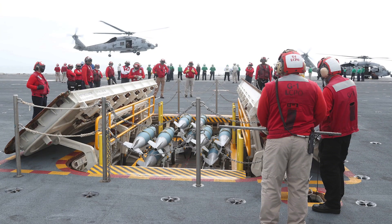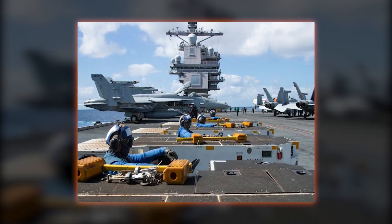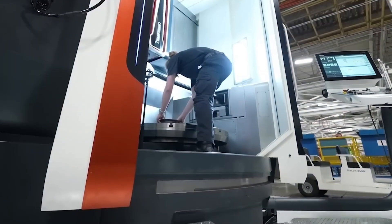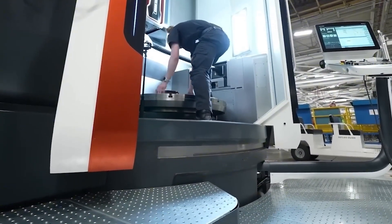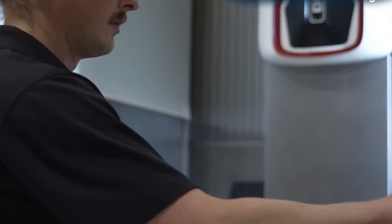The crew wears color-coded jerseys — reds for ordnance handlers, blues for plane captains overseeing the jet's overall status. Coordination happens via the ship's digital maintenance management system, which tracks parts inventory in real time across the supply department.